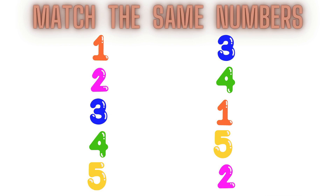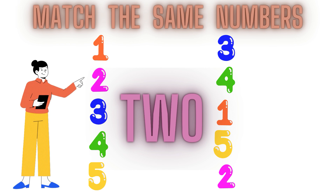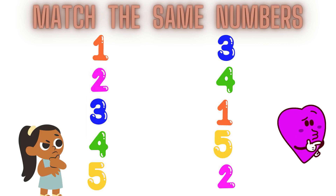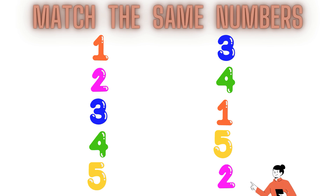Now children, tell me which number is this? Yes children, you are correct. This is number 2. This is number 2. Now children, find out where is number 2 in the second line. Here it is! This is number 2. This is number 2.